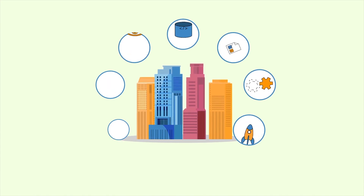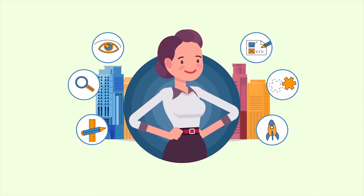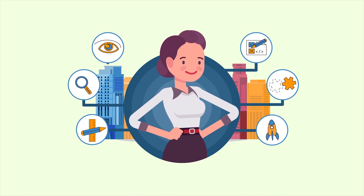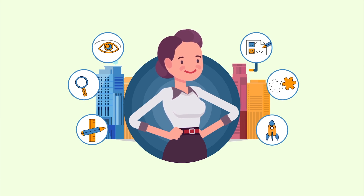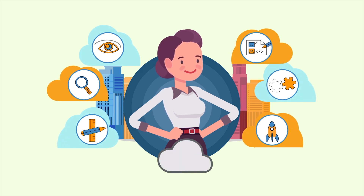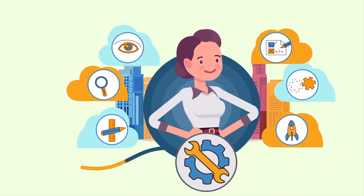Remember when managing software across the enterprise was easier? Alice, the CIO, had insight and control over all of the software purchased in her organization. Things were nice, neat, and organized. Then, Software as a Service emerged. SaaS made it simple for employees to buy their own applications without asking or informing Alice's staff. But it's still Alice's responsibility to keep track of it all.